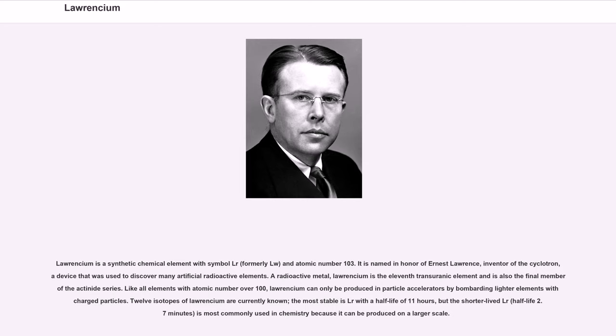A radioactive metal, Lawrencium is the 11th transuranic element and is also the final member of the actinide series. Like all elements with atomic number over 100, Lawrencium can only be produced in particle accelerators by bombarding lighter elements with charged particles.